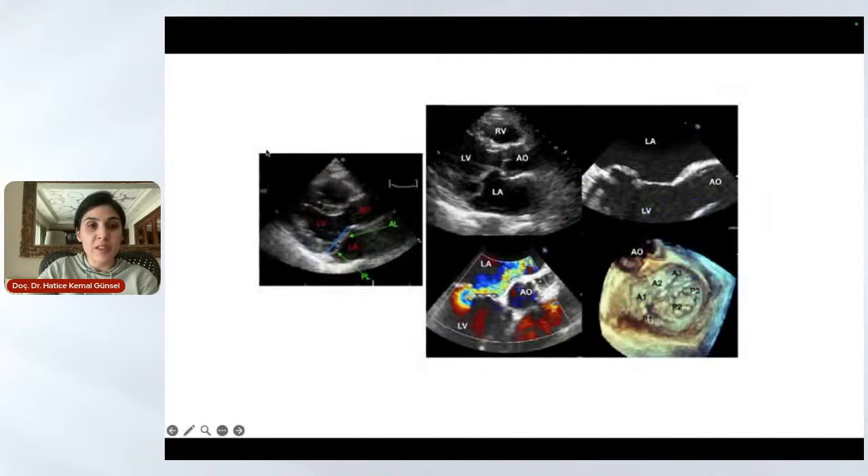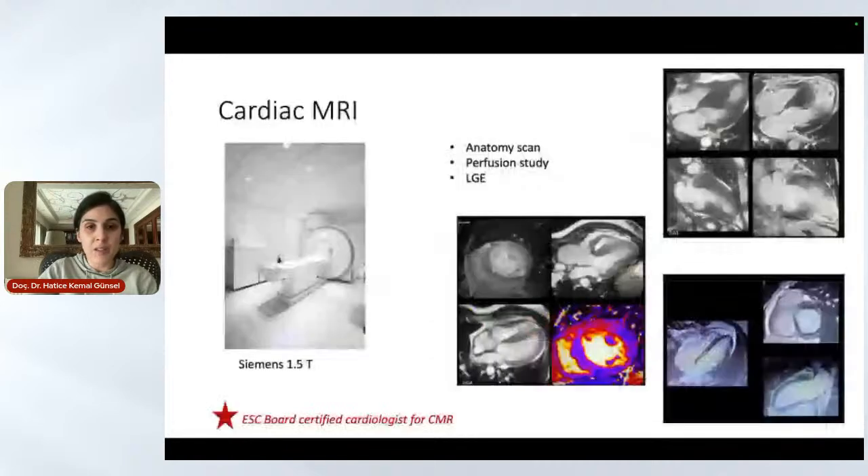We are very experienced in mitral valve pathologies. We can correct them with invasive methods as cardiologists, or we can perform minimally invasive operations with the cardiovascular surgeons. The key point is having a good image of the pathology and having a skilled imaging cardiologist, which we are able to provide at high standards.